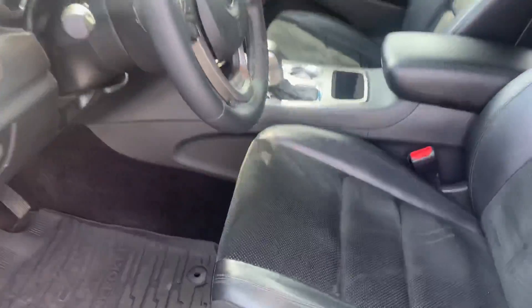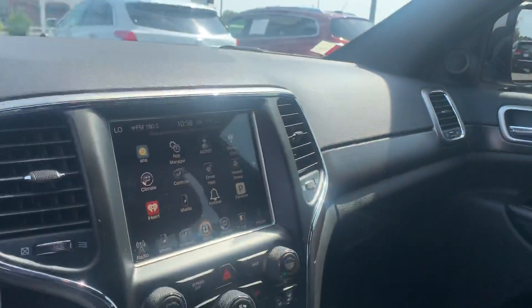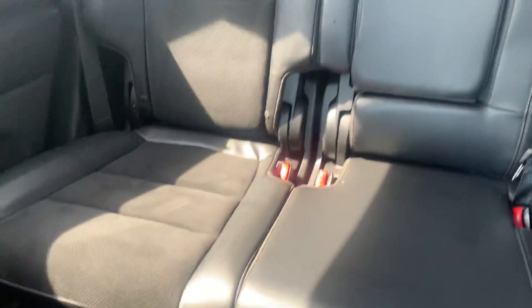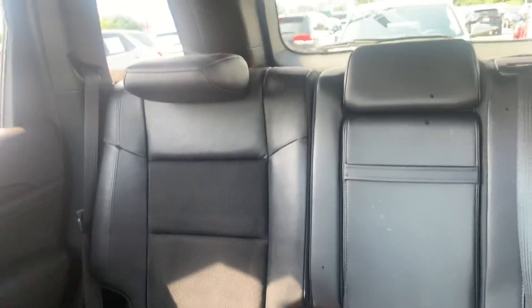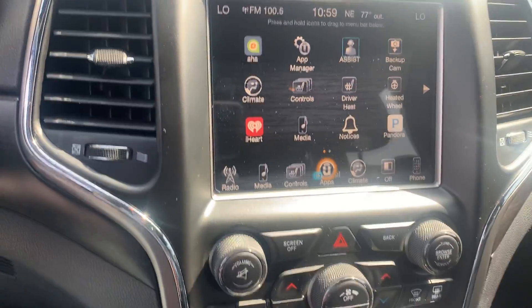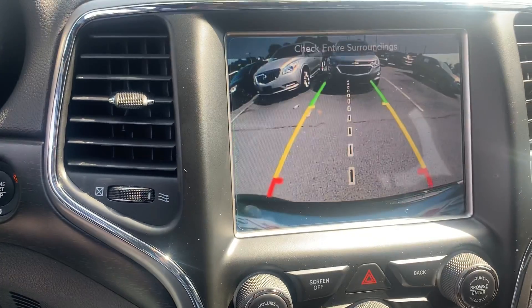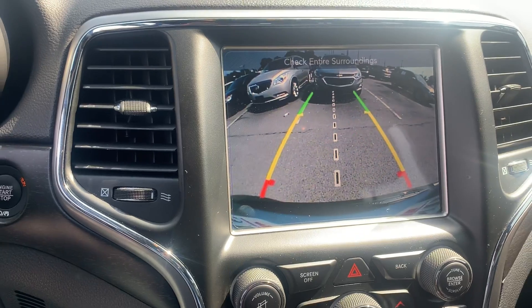A lot of technology in this vehicle here too. You have more of the leather trim with the microfiber cloth suede in the middle. Real clean interior, no smoke smell, no rips or tears, clean floorboard, clean headrests, no sunroof. Here's your color touch screen and of course there's your backup camera — that's standard.